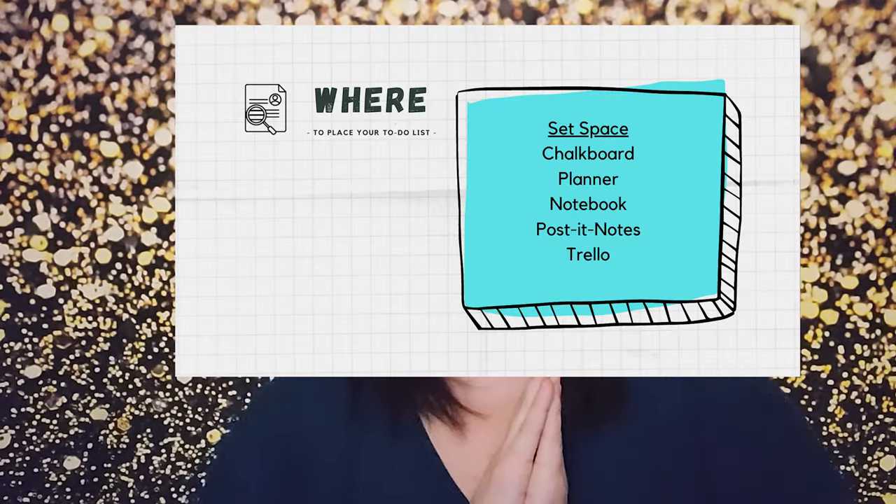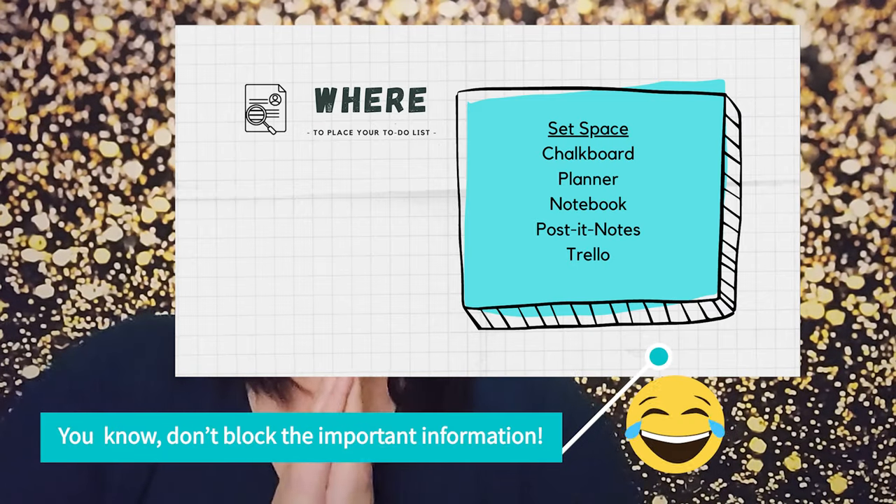Okay, Flynn's done now. So today we're going to be talking about where you should put your to-do list. This is something that is very important because location is key.